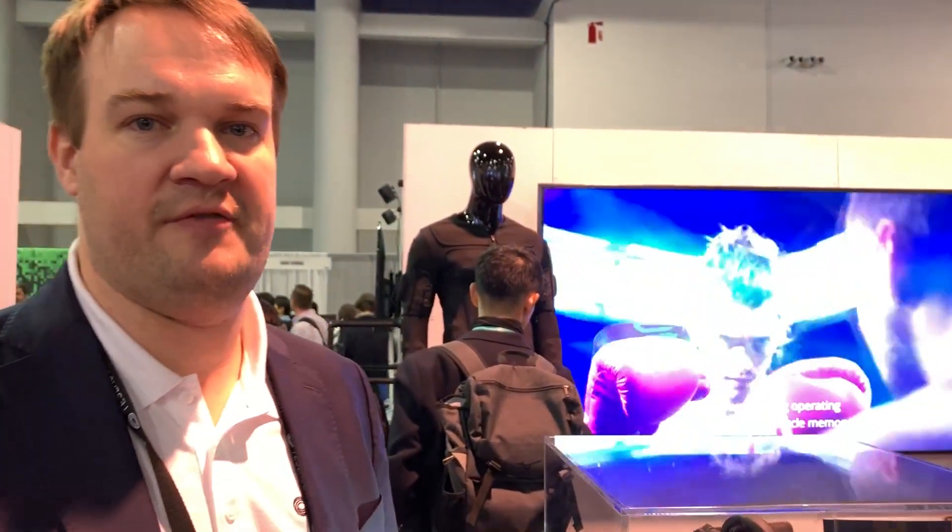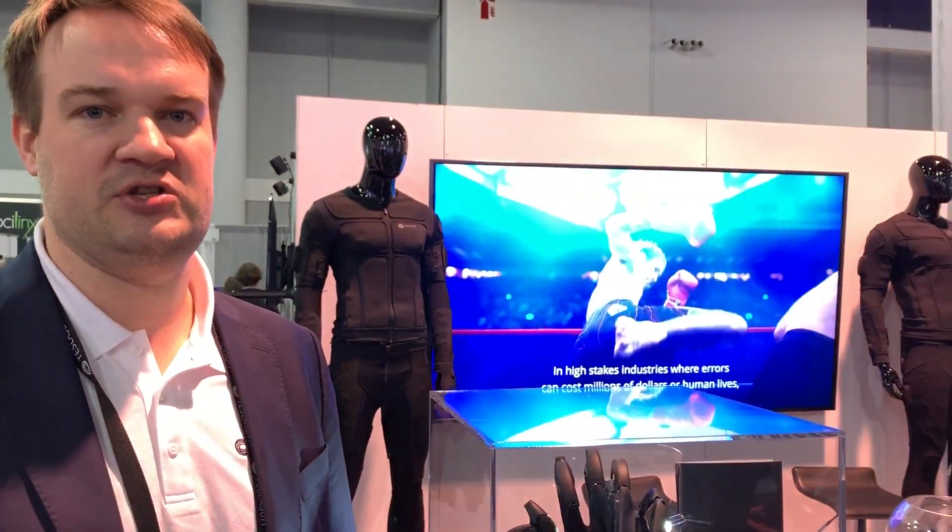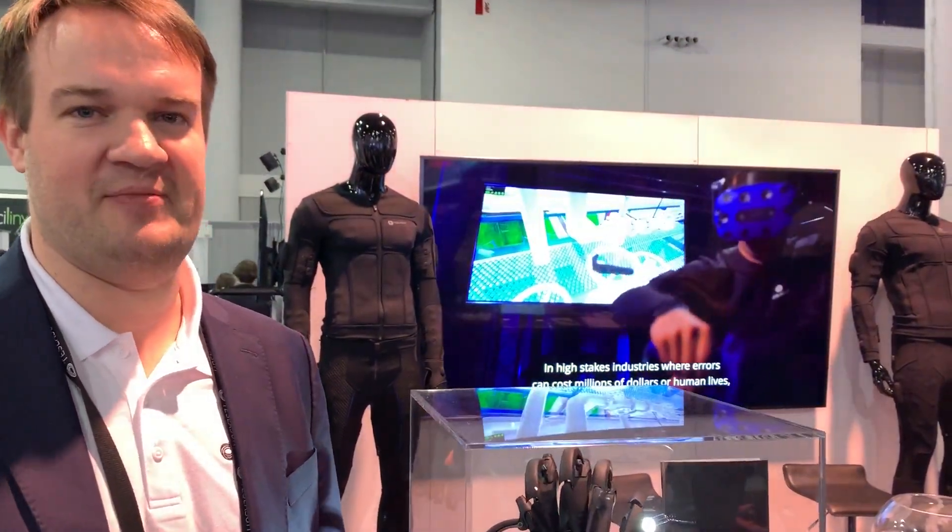Teslasuit is known quite well in business and enterprise solutions, and we're also going into high science and medical science. Currently the glove is not being targeted for the consumer market. The price tag is around five thousand dollars per pair.